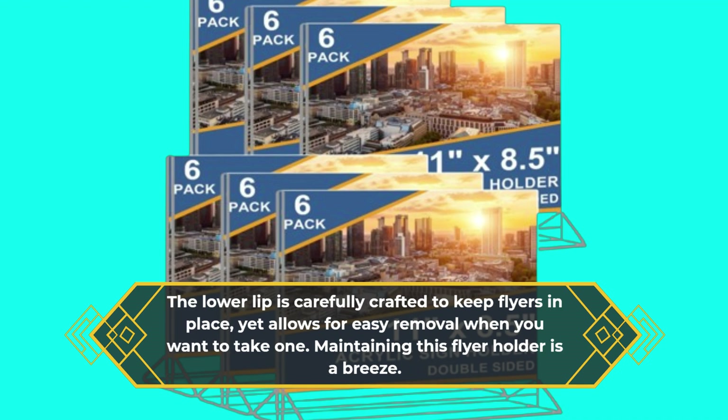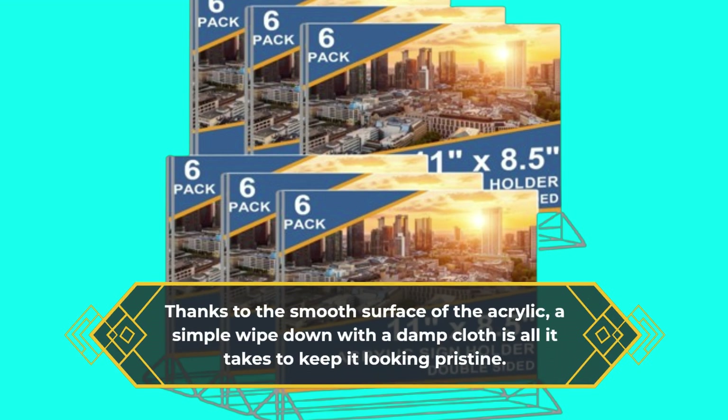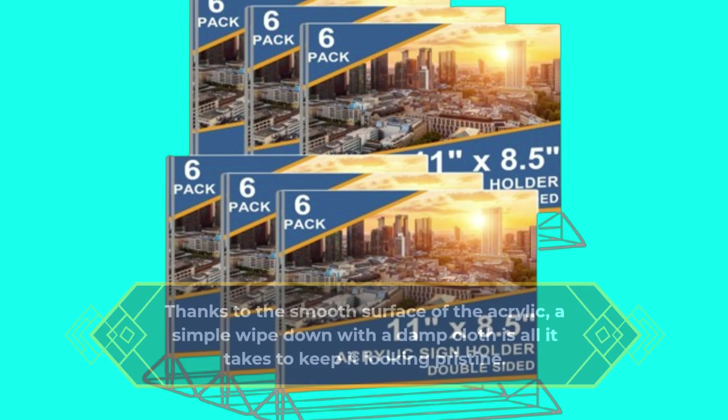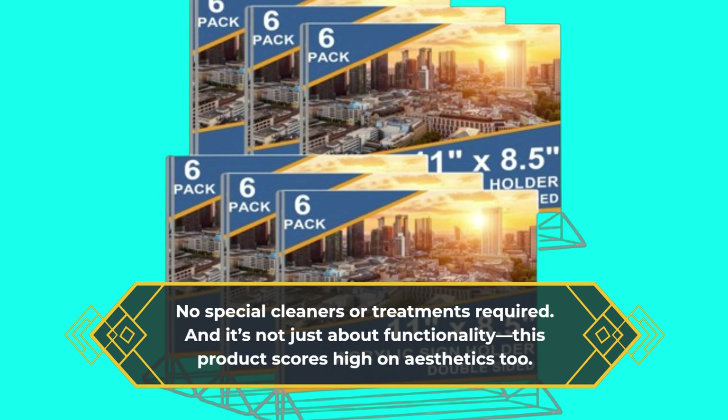Maintaining this flyer holder is a breeze. Thanks to the smooth surface of the acrylic, a simple wipe-down with a damp cloth is all it takes to keep it looking pristine — no special cleaners or treatments required. And it's not just about functionality; this product scores high on aesthetics too.